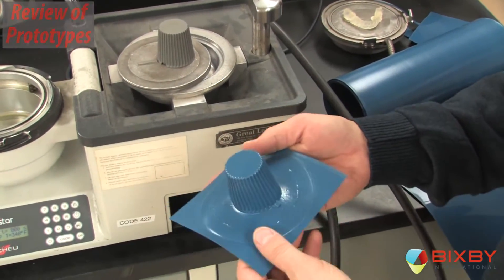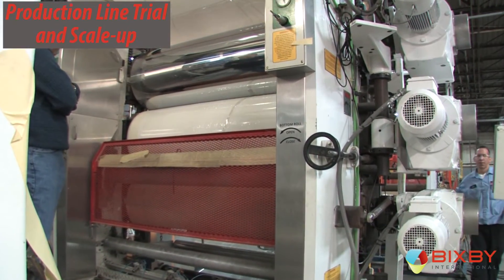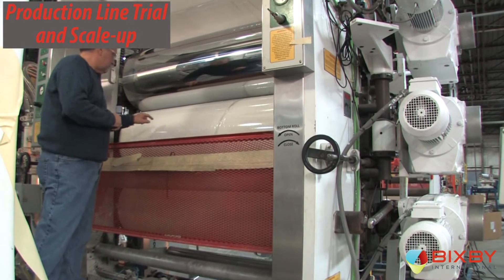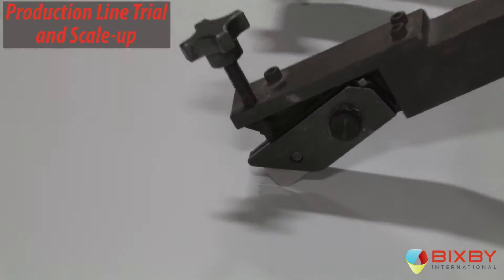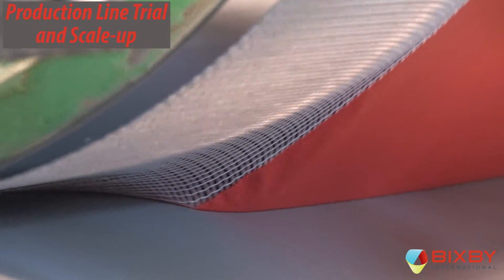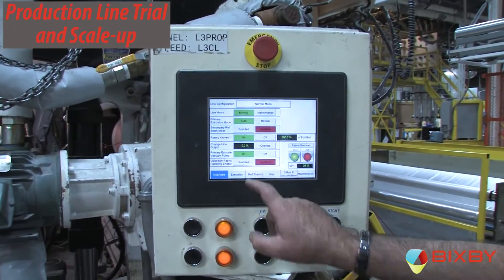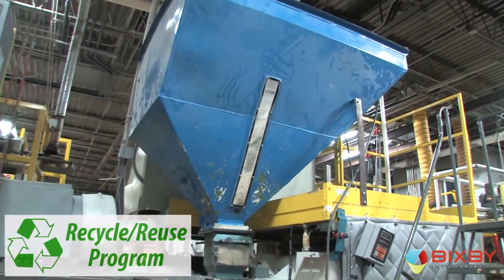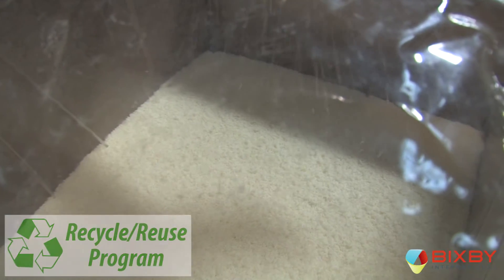Bixby's production and engineering team can scale the prototype up quickly in our production facility for commercialization, drawing from the experience of prototyping the application on our pilot line and leaning on our vast experience manufacturing and laminating hundreds of products in our flexible extrusion plant. Bixby practices lean manufacturing focused on continuous improvement.